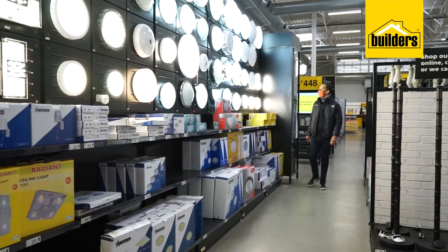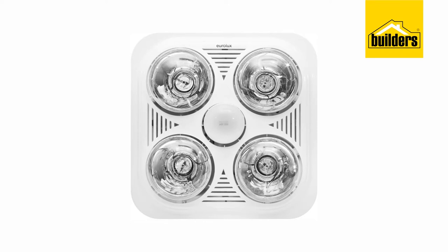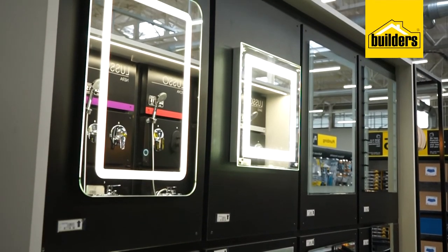Another great way to improve your bathroom is with ceiling lights. From 3-in-1 lighting, heating and extractor units to tube lights, wall lights, lamps and spots, Boulders has you covered.